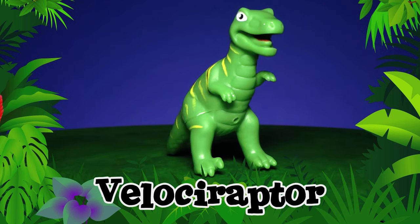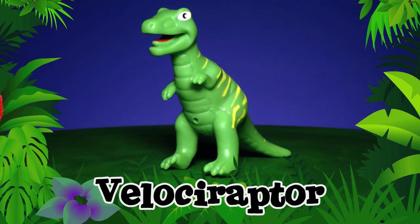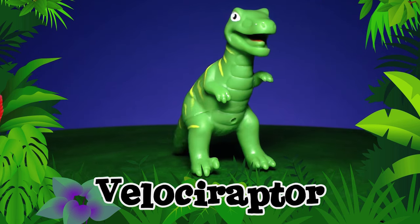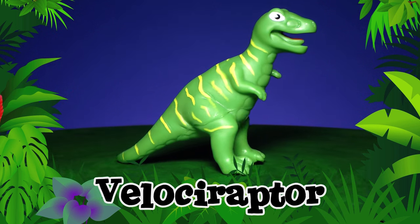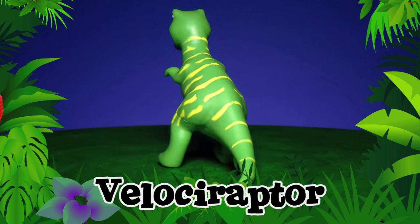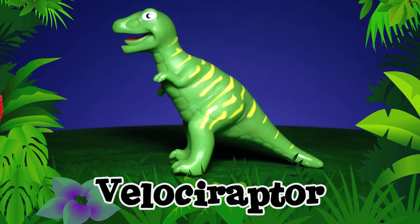Velociraptor! Look at the Velociraptor's sharp curved claws. He used them to rip apart his food, which was sometimes other dinosaurs. Velociraptors traveled in packs, just like wolves. But Velociraptors were probably too busy hunting to howl at the moon. Velociraptor!